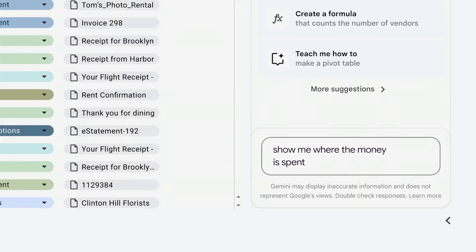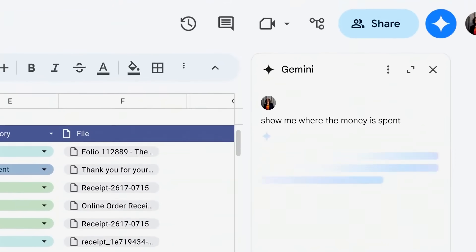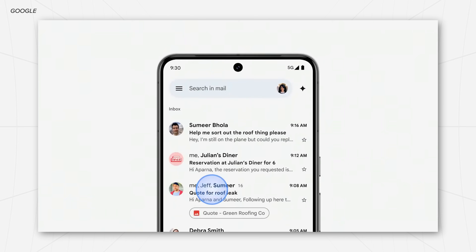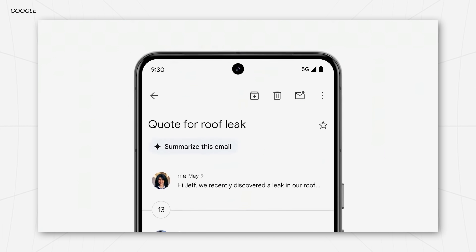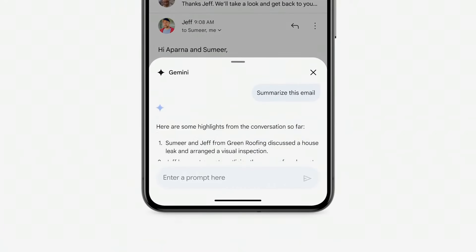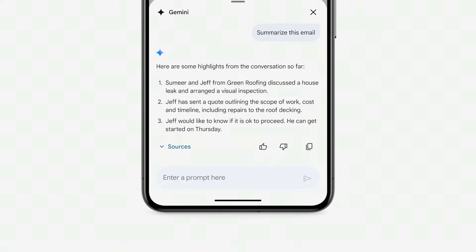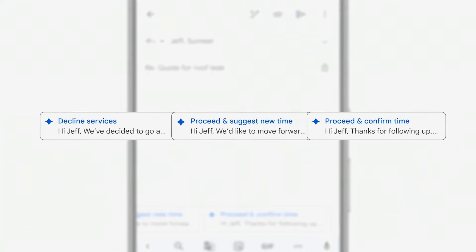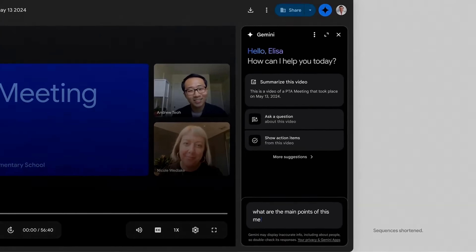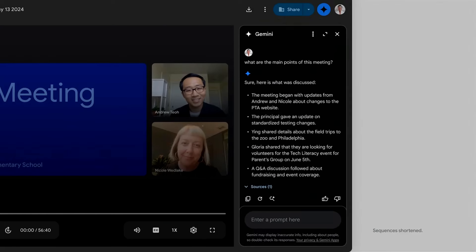Then once that spreadsheet was created, we also saw Gemini analyze that data, even creating a graph to visualize everything. There was also another example where, say you missed an entire email thread — now you can just ask Gemini to summarize it for you, and based on that summary it can also help you draft up an email. It can also summarize an entire recording of a video conference up to an hour long, as long as it's on Google Meet.